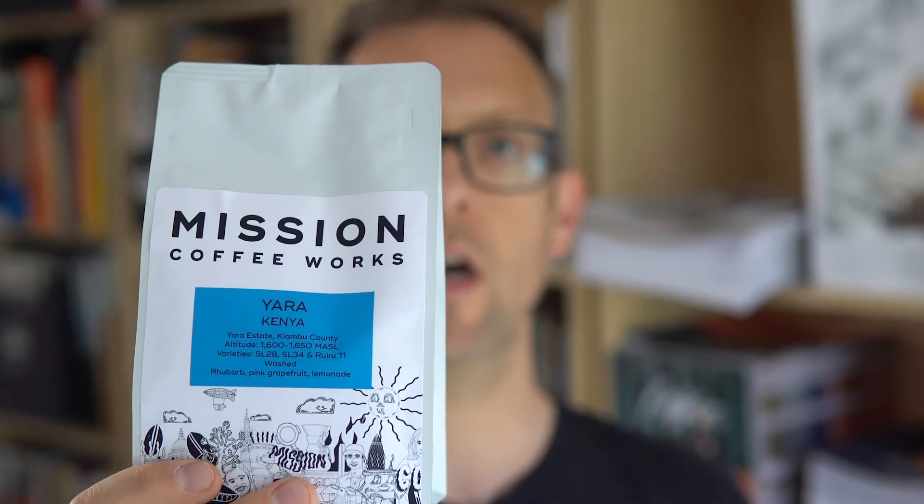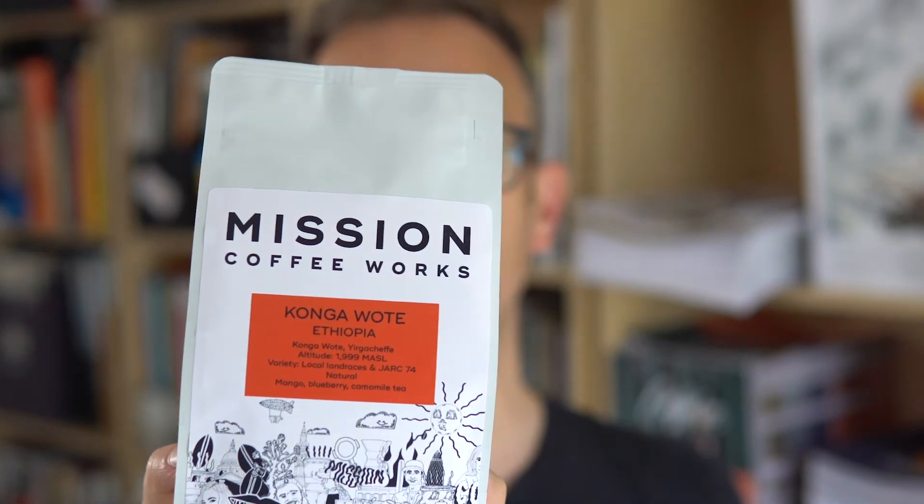I don't know a great deal about the team at Mission. Janus, who is the owner, I've never met. However I have met Eros, who is their head roaster, on a number of occasions at various coffee festivals and he is a really lovely guy. Recently they sent us two coffees — one is a Kenyan coffee called Yara, and the other is Conga Woat from Ethiopia.